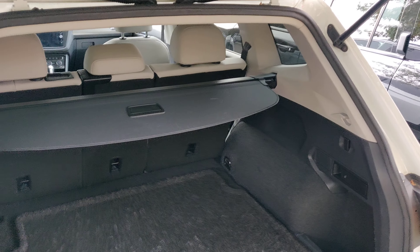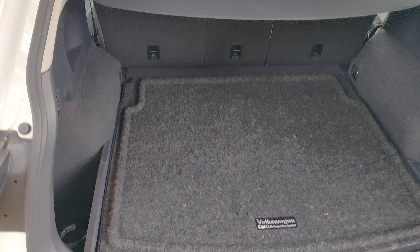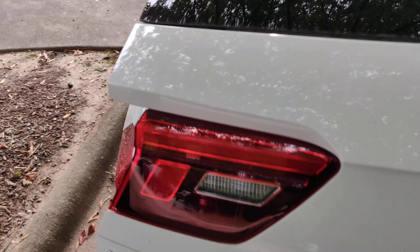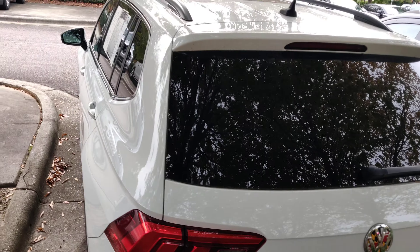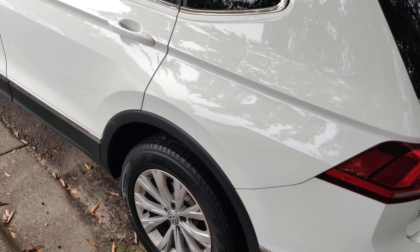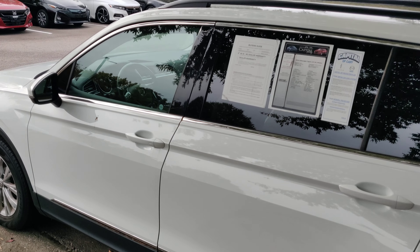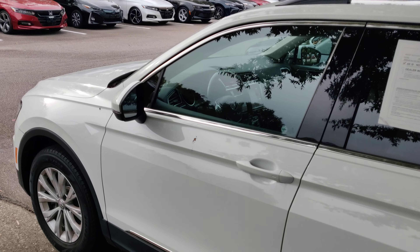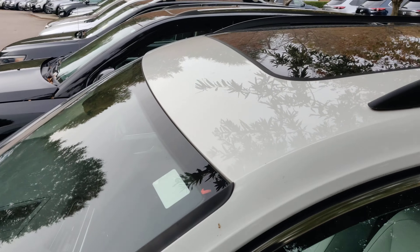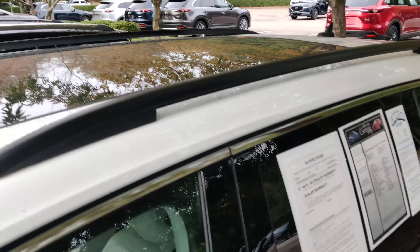There's ample cargo room and you do have the privacy cover there. There are no dents, no gouges — the entire exterior glass is intact as well.